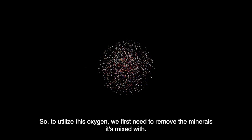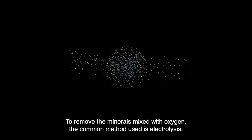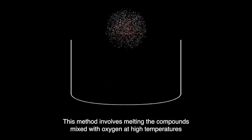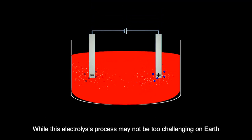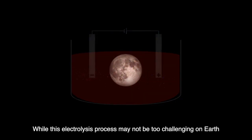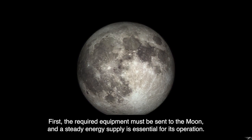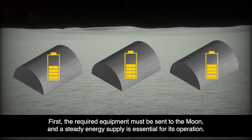To utilize this oxygen, we first need to remove the minerals it's mixed with. The common method used to remove these minerals is electrolysis. This method involves melting the compounds mixed with oxygen at high temperatures and then passing an electric current through them to break them down. While this electrolysis process may not be too challenging on Earth, it's an entirely different story on the Moon — the required equipment must be sent there, and a steady energy supply is essential for its operation.